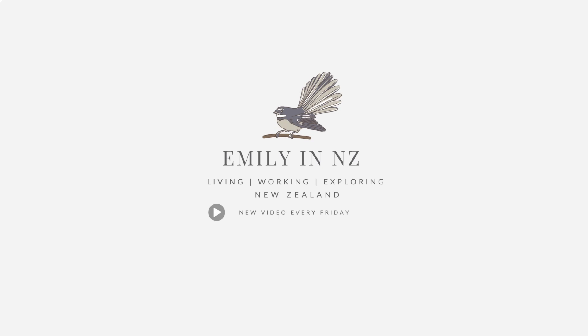I'm Emily and I run the YouTube channel Emily in NZ, posting every Friday about our adventures living, working and exploring New Zealand. You can get a copy of this 14-day itinerary with Google Maps instructions and links as a downloadable PDF — just join my Facebook community, and the free download will be in there. I'll put a link in the description below.